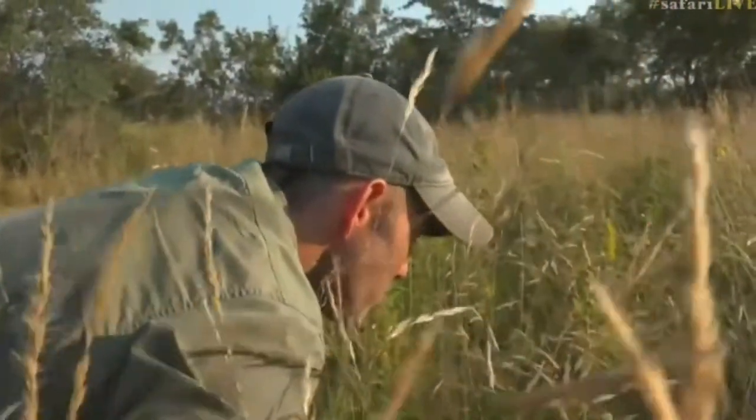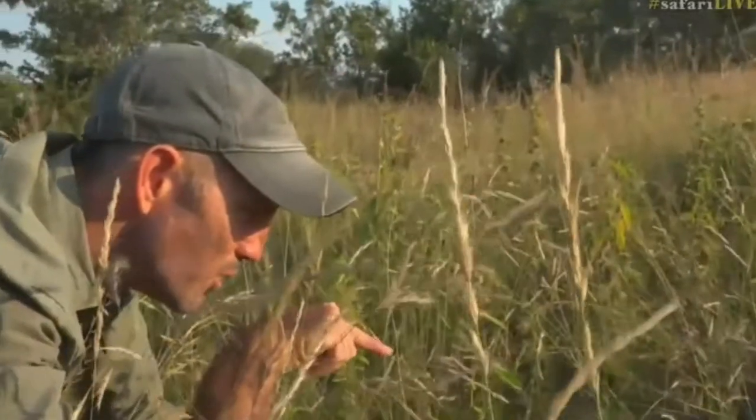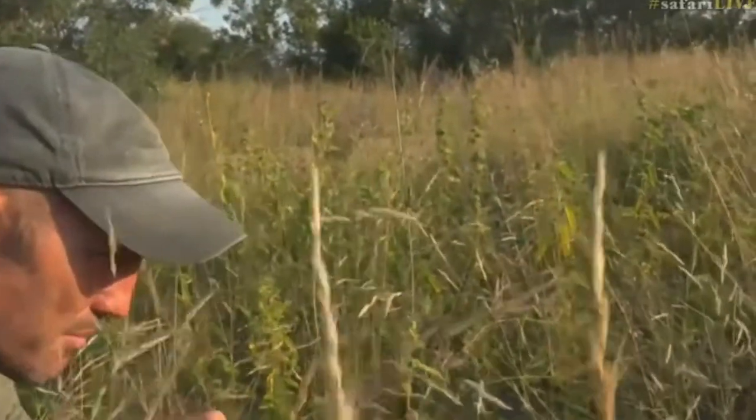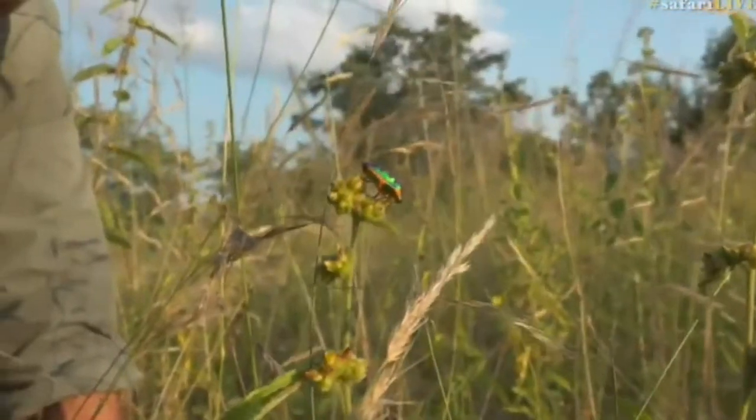Now this fellow under the microscope would be quite something. Here he is. Behold, when you see him, you will be so amazed at the colours. I shall turn him to your lens.